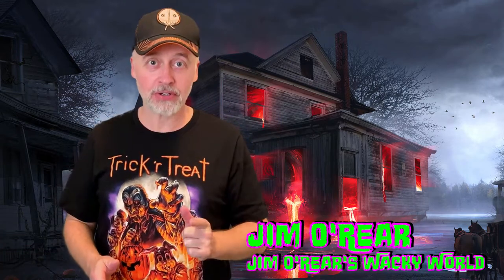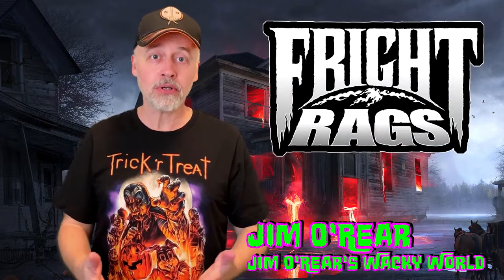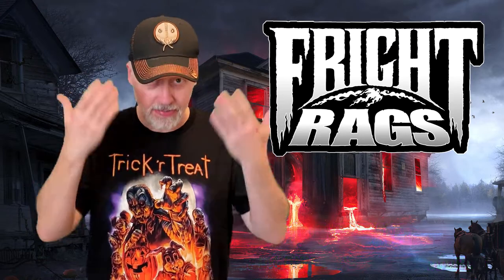Hello friends, it's Jim O'Rear. Welcome back to Jim O'Rear's Wacky World. If you have not heard of Fright Rags, it is a horror apparel company. They make horror clothing, some of it that I have on here now.